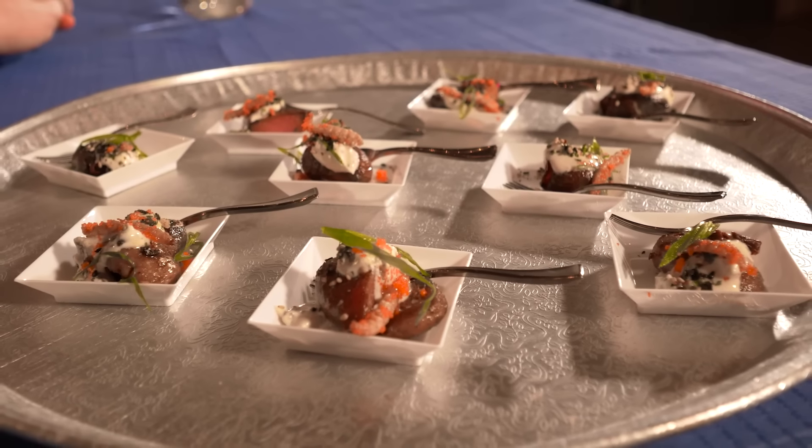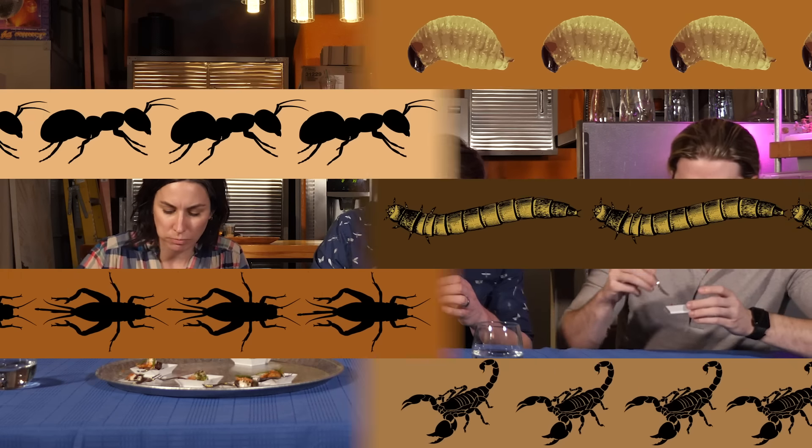And I'm not alone in embracing this new protein source. Joe, over at It's Okay to Be Smart, is tucking in too. So after you're done dining with us, head on over to his channel to check it out.